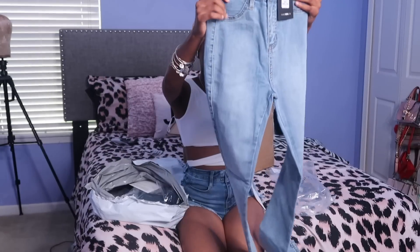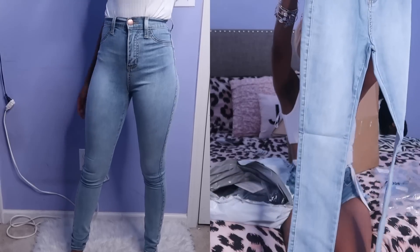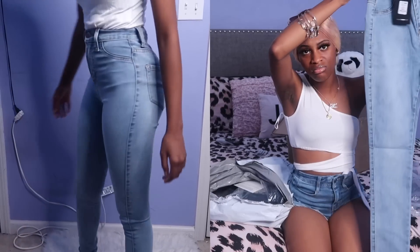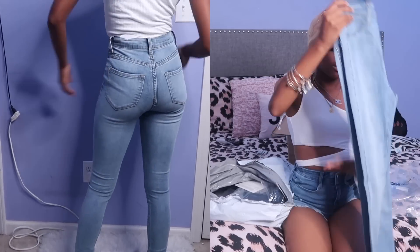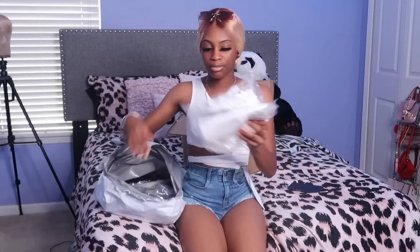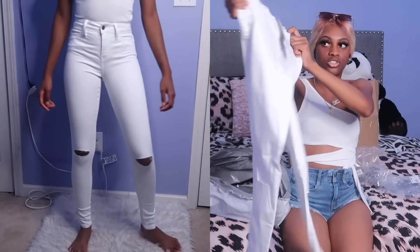Next are some light wash jeans — they're just regular, no rips or anything. Then I got some plain white jeans because I didn't have any white jeans at all, and the ones I did have were old and dirty. These white jeans are like stretchy, very stretchy — you can see me stretching them. They're stretchy material so they're easy to put on.